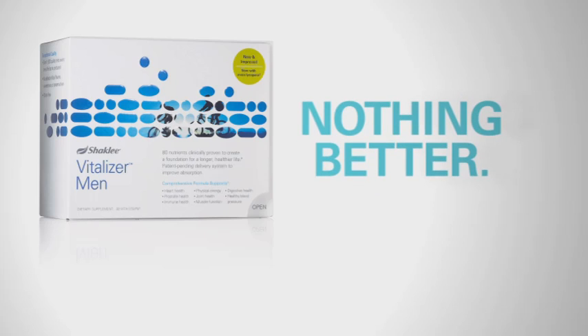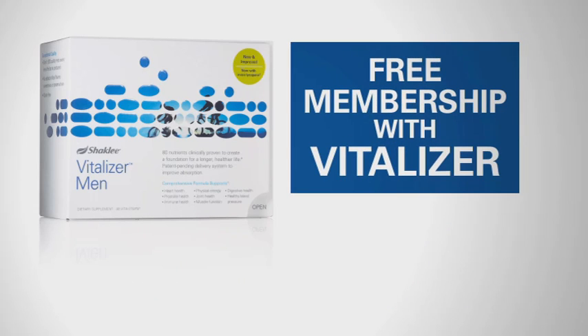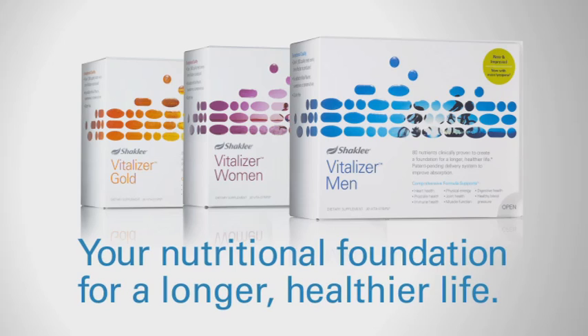Bottom line, there is no better multi-nutrient supplement than Vitalizer. You will feel better in 30 days or your money back, guaranteed. And now, get a free Shaklee membership with your purchase of Vitalizer and save 15% on future purchases. When you sign up for Vitalizer on AutoShip, you'll save an additional 10%. Vitalizer — your nutritional foundation for a longer, healthier life.